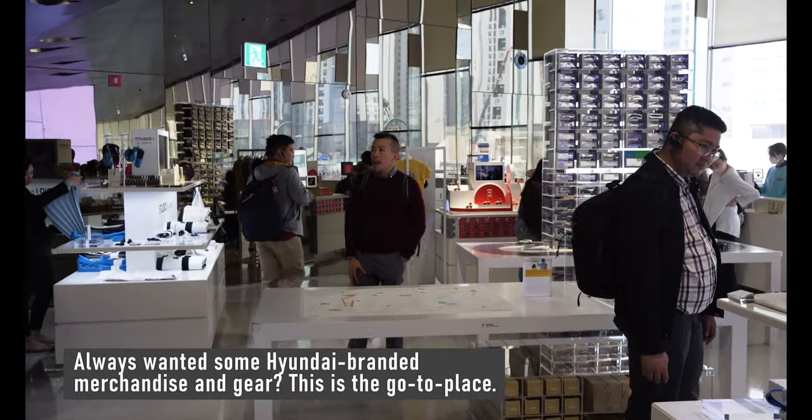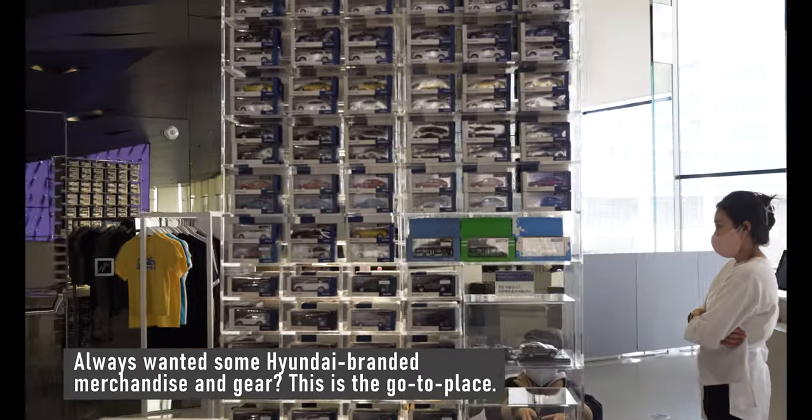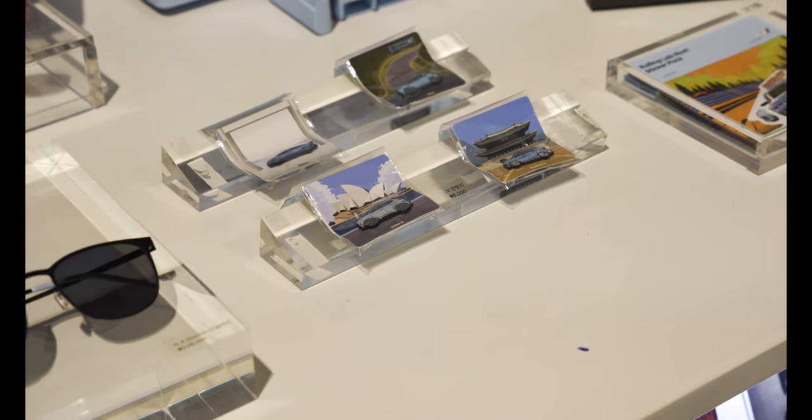And of course, as with any theme park, there's a gift shop where you can purchase Hyundai-branded merchandise and gear. There are even two cafes and one full-service restaurant in case you want to hang around.